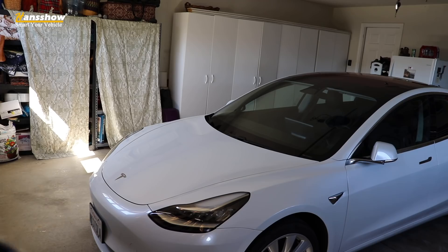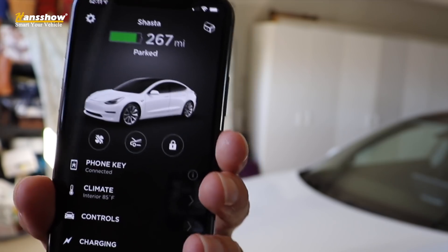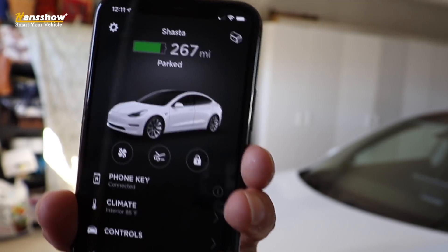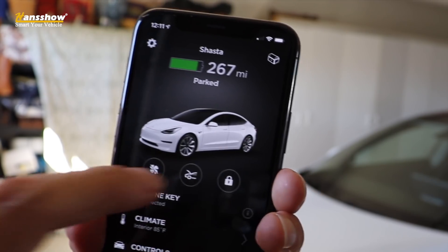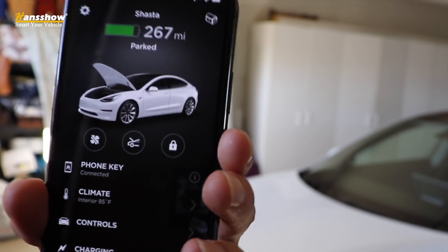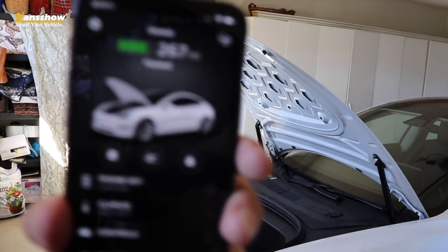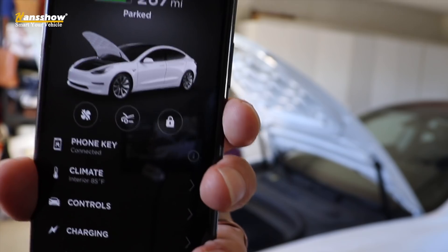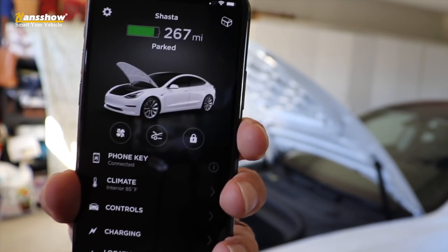Now I want to show you how it works with the phone. It will work with the key fob as a remote source, but your main remote source is going to be your phone. Starting with the Tesla native app — within the home screen, you've got the frunk button right there. You push that, it asks if you're sure, you push yes, and then it opens. You do the same thing to close it — push the frunk button, it gives you that confirmation, push yes, and it will close.